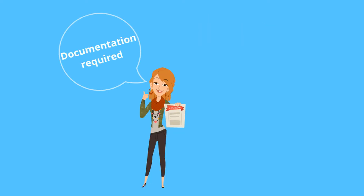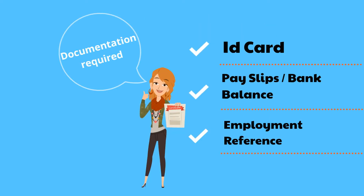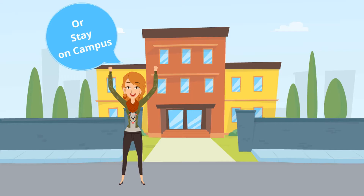When you go for a rental property, you will need to provide documentation such as an application form, ID card, pay slips, savings, employment reference, etc. to your real estate agent. A student can also live within the university campus or in university accommodation close to the campus. This can be done by contacting the university directly. University accommodation is usually more expensive, but if you prefer to live on campus or close to the university, this can be one of the best options.